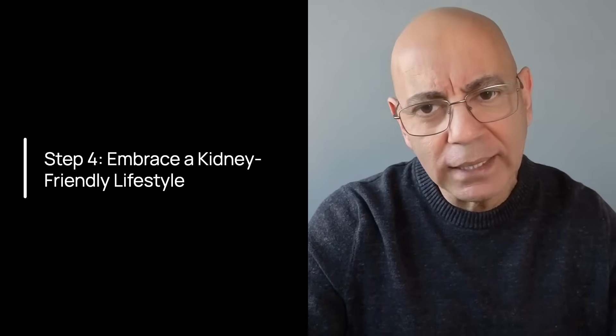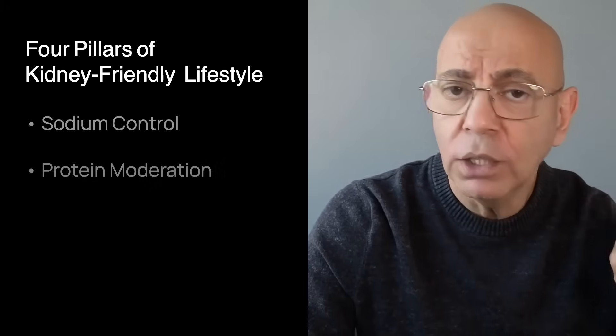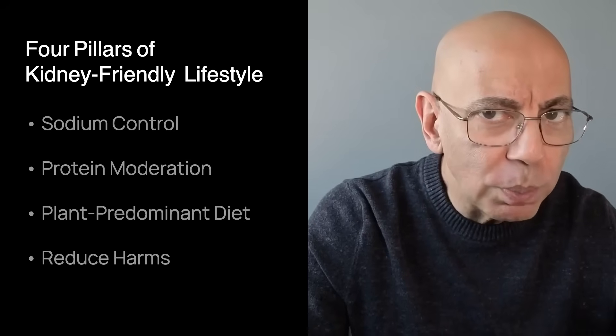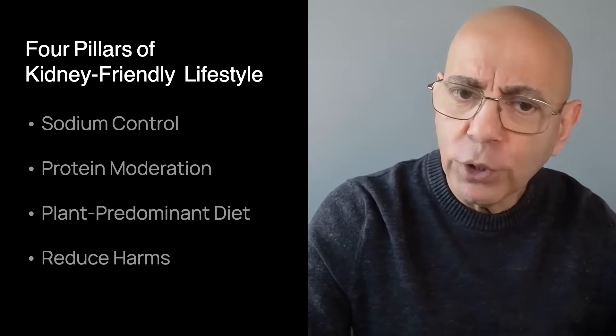Step four is to live a kidney-friendly lifestyle — medications are only half the battle. The four pillars are: first, sodium control. Target less than two grams per day — the most important dietary change. Cook at home, read labels, make sure they're less than 140 mg per serving, avoid restaurant meals or ask for no salt, use herbs and spices instead. Remember the 80-20 rule: be strict 80% of the time — one high-sodium meal per week won't derail you.